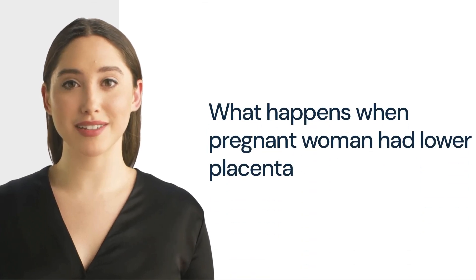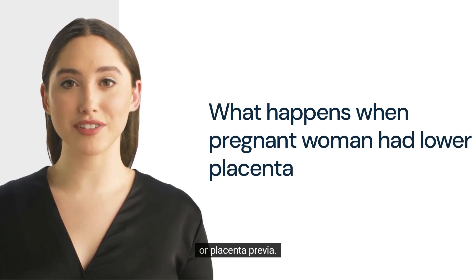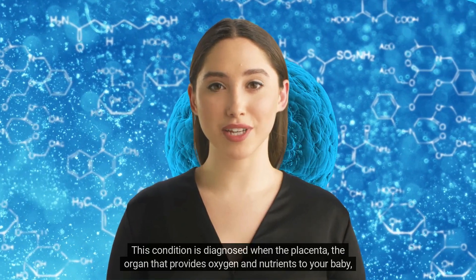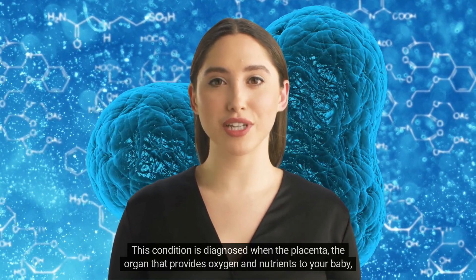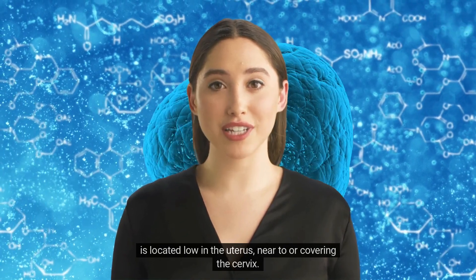Welcome ladies! Today, we're going to talk about a condition that occurs during pregnancy known as low-lying placenta or placenta previa. This condition is diagnosed when the placenta — the organ that provides oxygen and nutrients to your baby — is located low in the uterus, near to or covering the cervix.